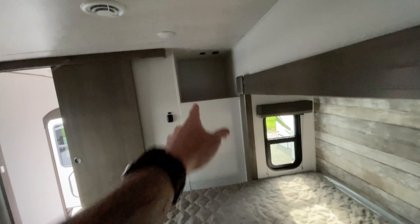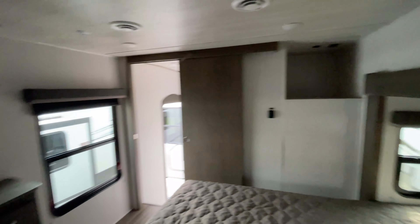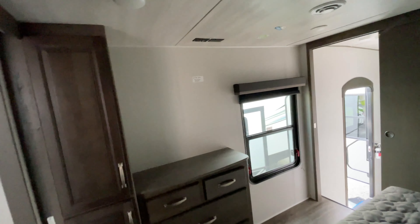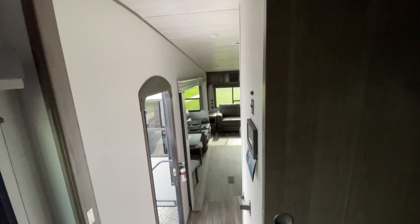We've got our bed with storage underneath. There's a little storage nook back there too. You've got storage here, and a place to mount your TV with satellite and cable hookup. Up top you've got power, so you can put a cool light or something there. And we've got our barn-style door to close off the bedroom.